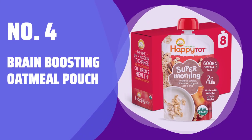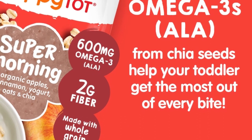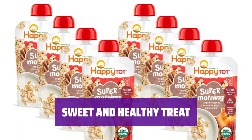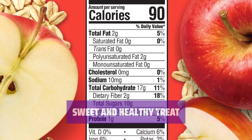Number 4: Brain-boosting Oatmeal Pouch. Packed with good fats for brain development, hearty oatmeal for a filling meal, and a hint of cinnamon for delicious flavor, this pouch is a must-have for your little one's breakfast. With added fruits for natural sweetness, this pouch is not only nutritious but also delicious, making it a perfect breakfast option for your child.